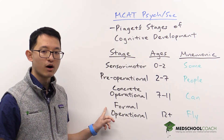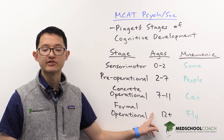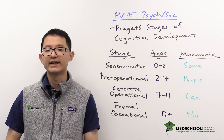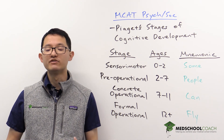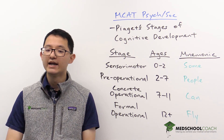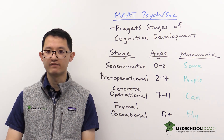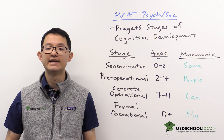The last stage is the formal operational stage, which is from ages twelve and up. At this stage, children are able to think abstractly. So if you tell a child that a feather can break a window and then ask them will the window break when someone strikes it with a feather, they will be able to say yes.